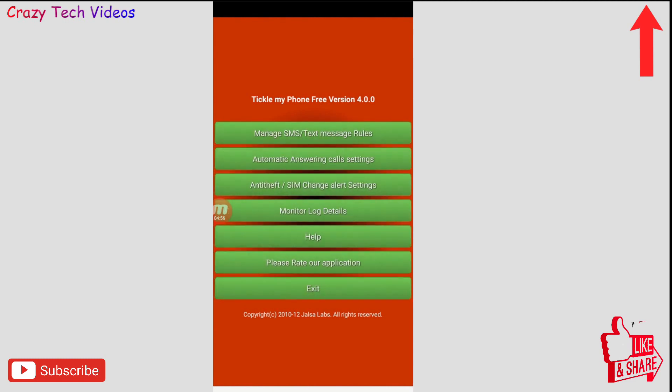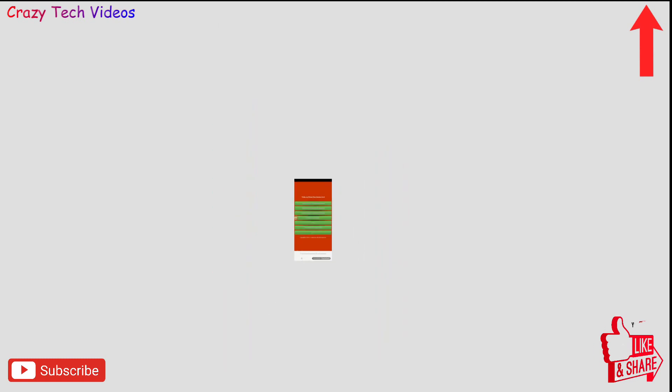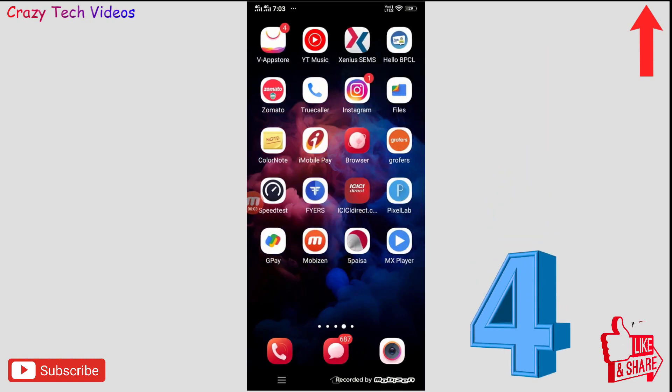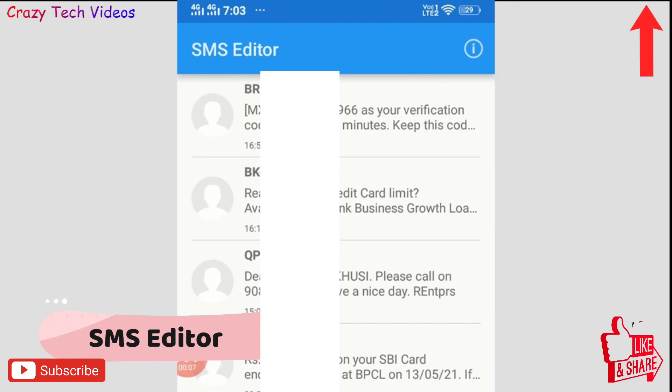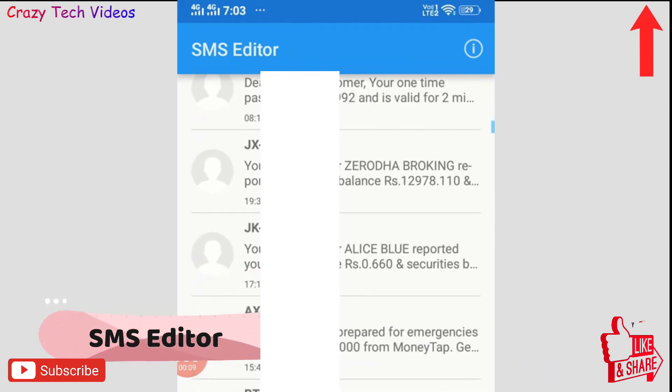Click the Save option at the top to save all your settings. Whenever you lose your phone you will get an alert and be able to get it back. If you have a very expensive phone you should definitely try this application — Tickle My Phone. The link is in the description.